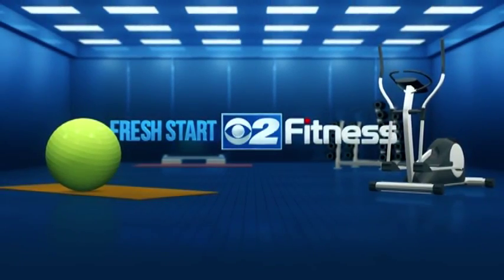Fitness is sponsored by Intermountain Healthcare. We have Jeffrey Beck here, exercise specialist with Intermountain Heart Institute. Thanks so much for coming in. And pregnancy exercise.